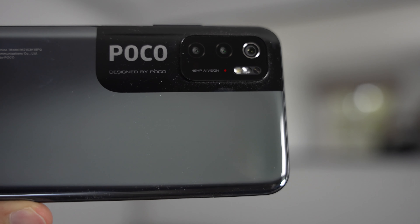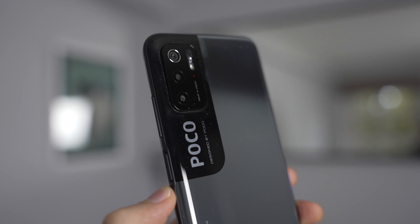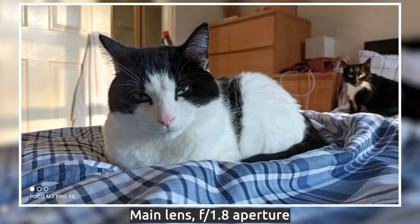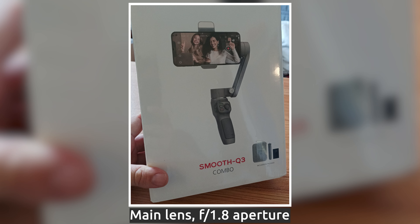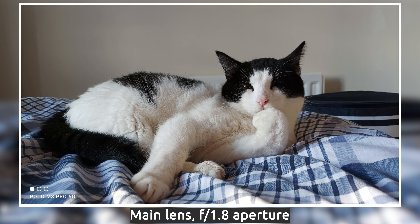In terms of cameras, the POCO M3 Pro has a 48MP main camera and two 2MP auxiliary cameras — one for macro and one for depth sensing. That's exactly the same setup as on the original POCO M3, and I noticed no real difference in performance, so it's likely the same hardware. Xiaomi aren't very open about which components go into which phones, but the results are similar to the original POCO M3.